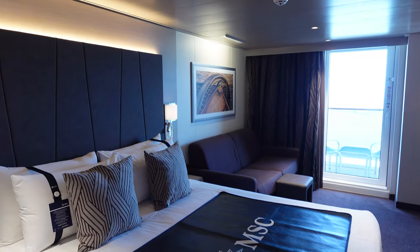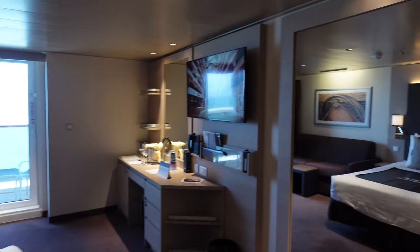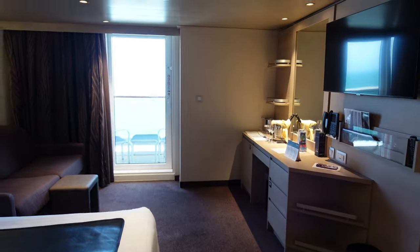The main living part of the room is nice. On embarkation day, MSC puts out these mats, which is a really nice touch so you're not getting dirt from your luggage while you're unpacking. Huge floor-to-ceiling mirror.